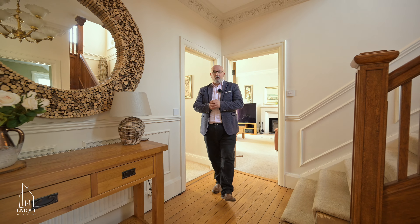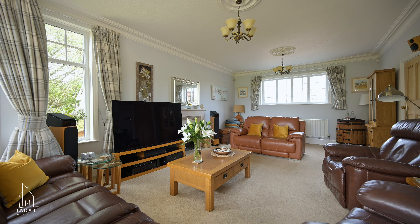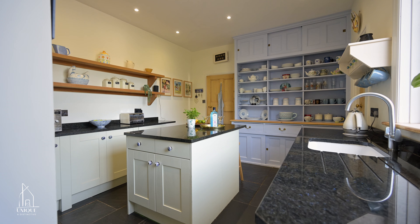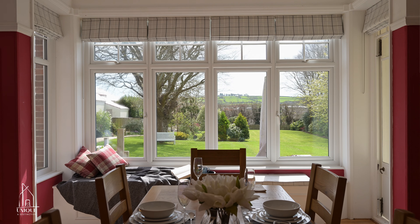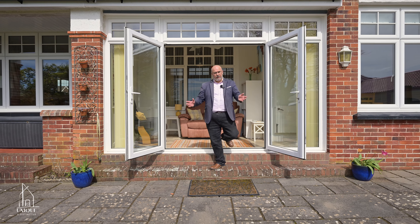Inside there's a light and airy central hallway, a spacious yet cosy living room with wood burner, home office, modern fitted kitchen with granite worktops, and a beautiful dining room.